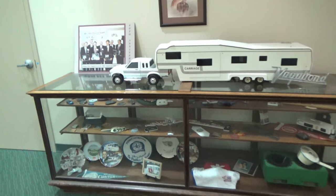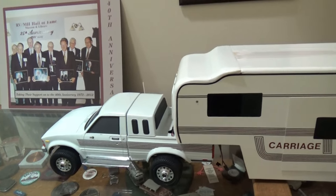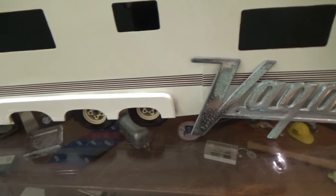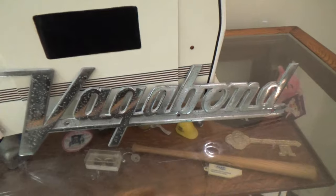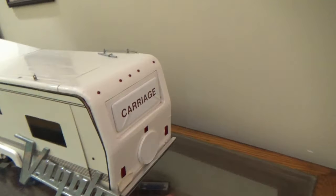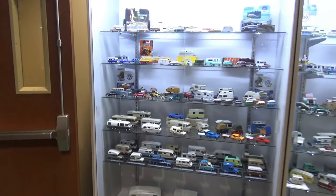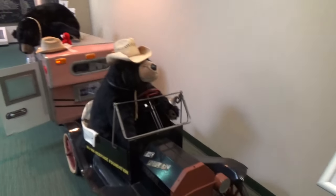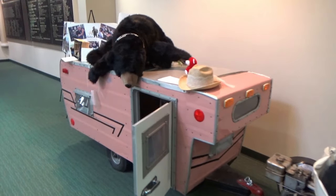I don't dislike this model of a fifth wheel — the thing is about four feet long and I wish I had one of these to put on my coach, RV Vagabond. They have a lot of toy RVs here. Even bears like to go camping — how about that!